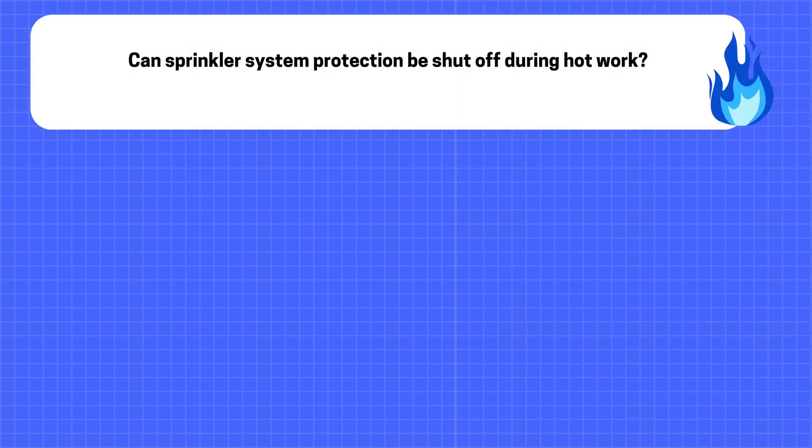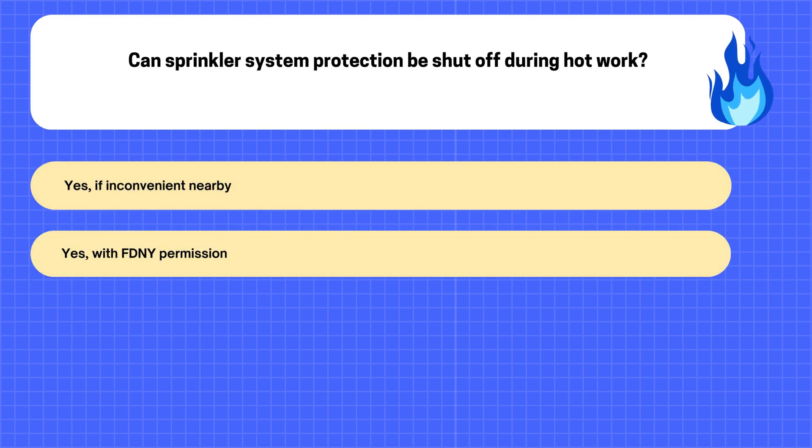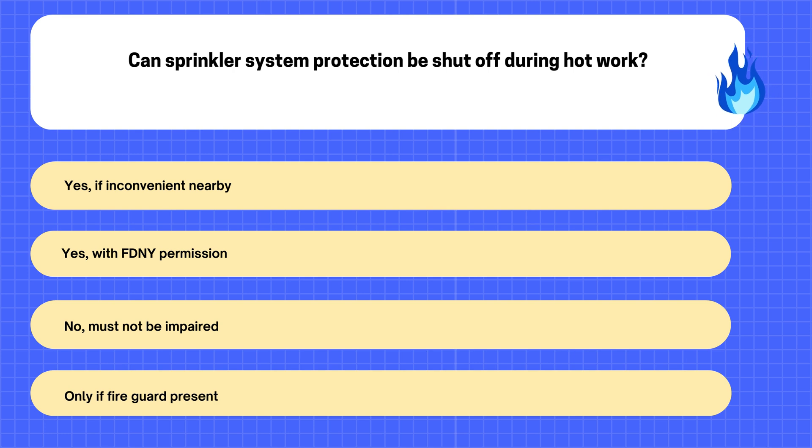26. Can sprinkler system protection be shut off during hot work? A. Yes, if inconvenient nearby. B. Yes, with FDNY permission. C. No, must not be impaired. D. Only if fire guard present.